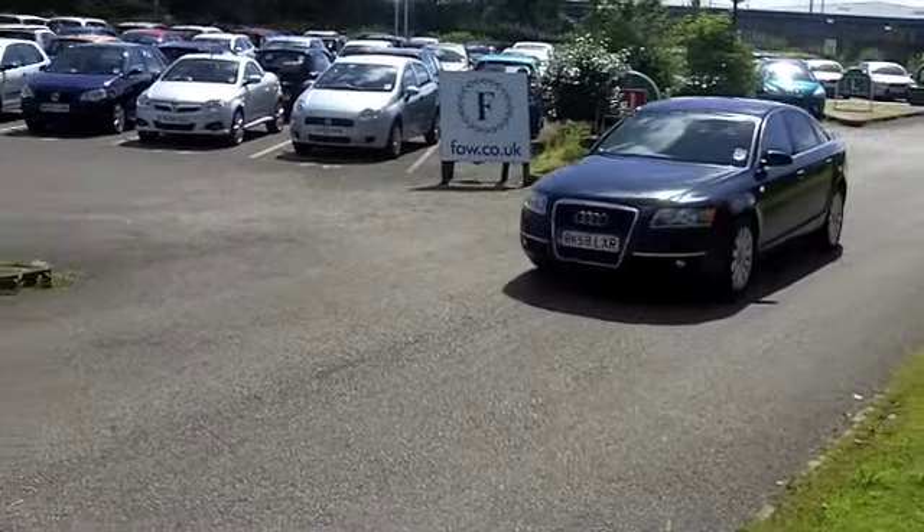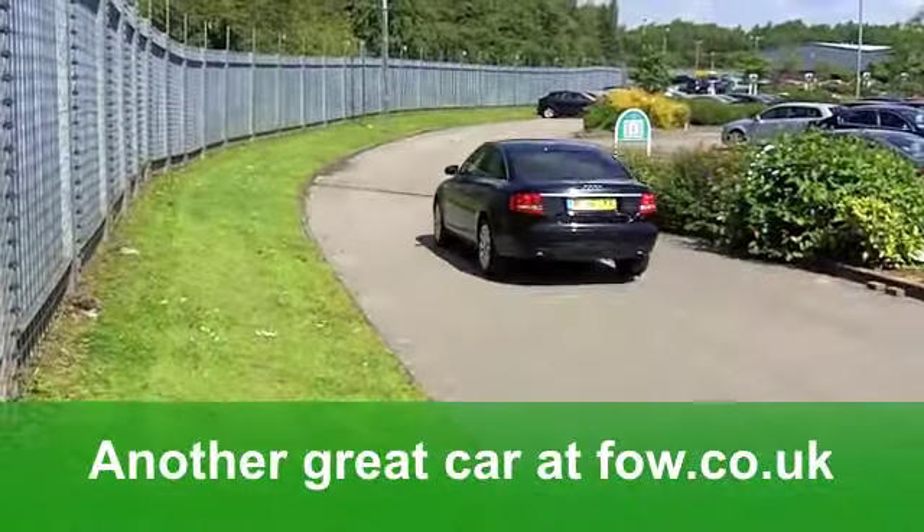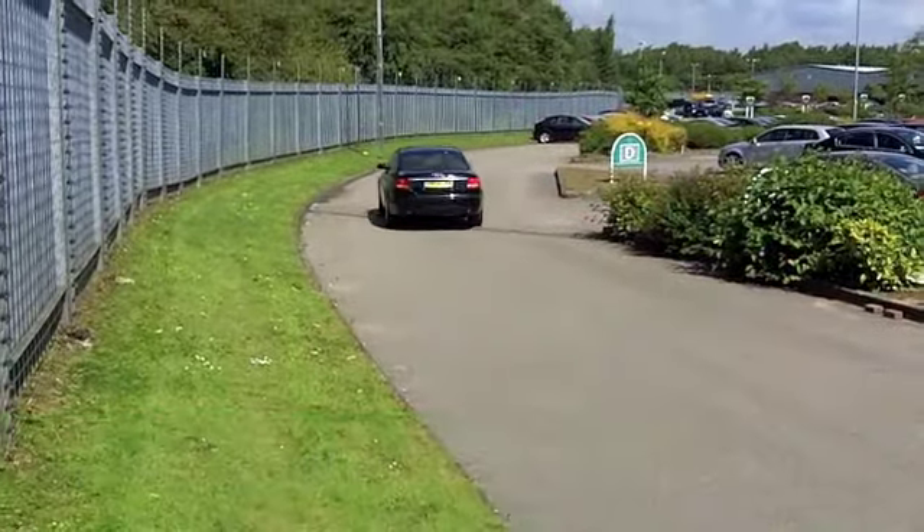The running cost? Well, that's really good news. You'll get a combined 46 miles per gallon. It's an Insurance Group 14, and six months tax? Well, that's well under £100.